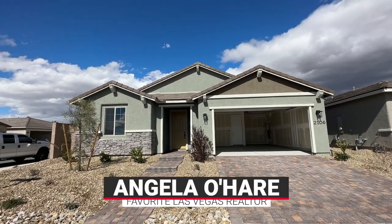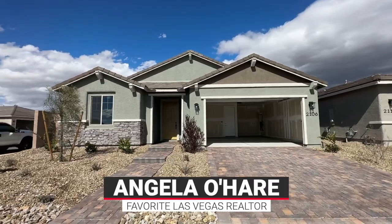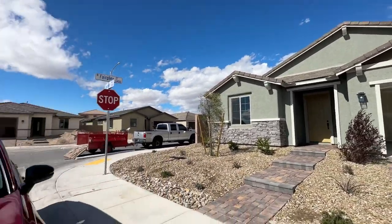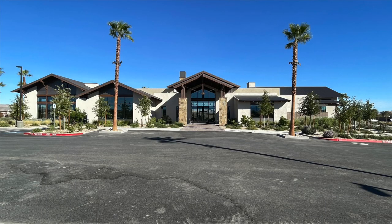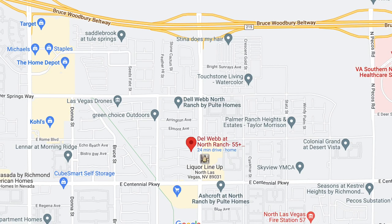Hey, hey everyone! Angela O'Hare here, your favorite and only Las Vegas Realtor. Today I just got done doing a final walkthrough with my client's brand new home over here in Del Webb at North Ranch, a 55-plus retirement active community in North Las Vegas. It's located off of Losee and the 215.